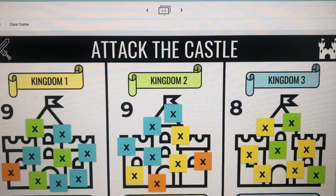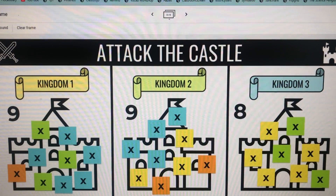Pretty good day overall. The students didn't finish their animal poetry — they did start it, but they'll finish it on Friday as part of their do-now assignment along with their weekly language review. For our Attack the Castle, here's the final result: Kingdom Three won with the least amount of attacks, but it was pretty even. I give the students Dojo points for participating, and it was a great review.